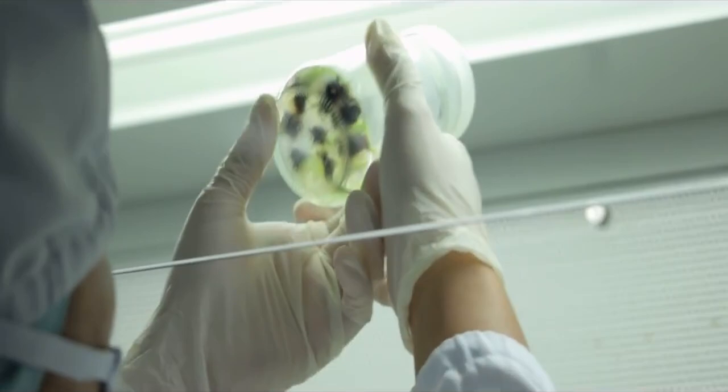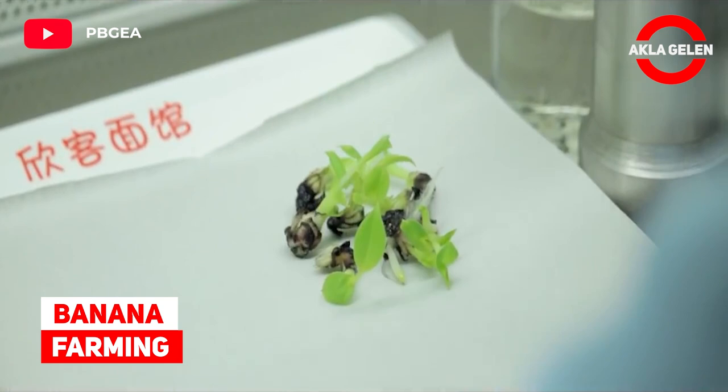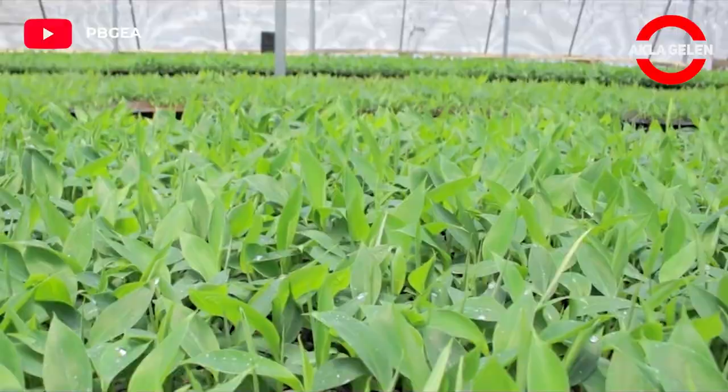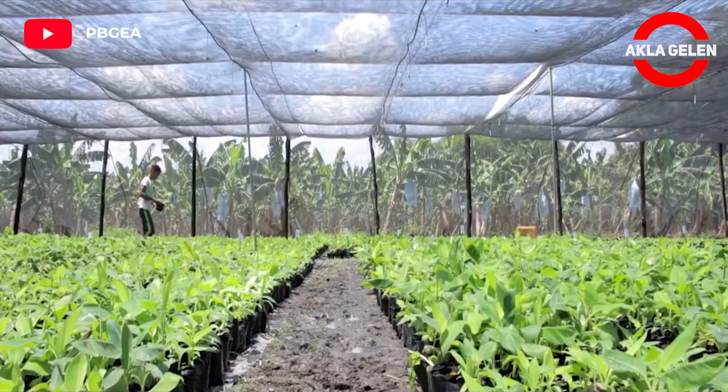Banana Farming. Banana plants may grow with varying degrees of success in diverse climatic conditions, but commercial banana plantations are primarily found in equatorial regions, in banana exporting countries.